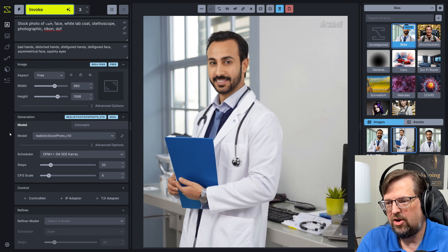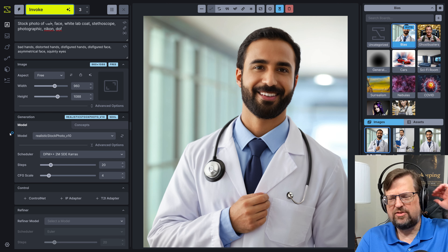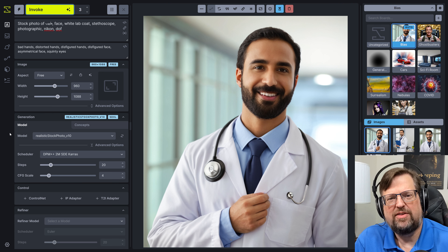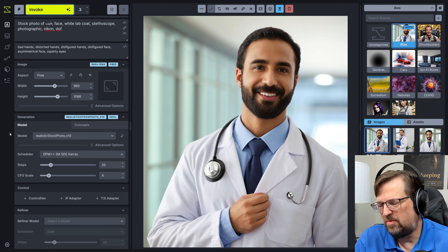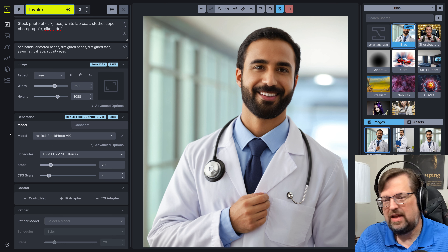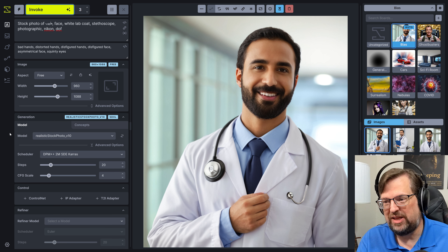And there we go — I'll buy that these are Arabic doctors. Nice beards, too. Arabic doctors with a beard. I wonder how many Arabic doctors actually have a beard — is that kind of a standard thing? Most Arabic men have beards, I guess? For whatever reason that's in the training data, so what if you want one without a beard? Where would you be then?